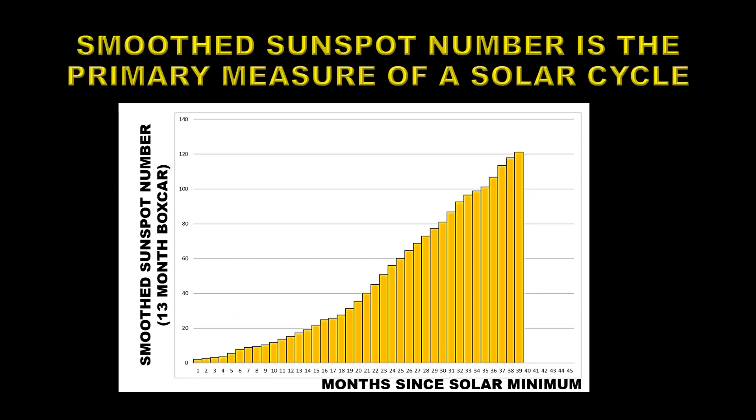It's a little unclear to see in that plot, so I've re-plotted it here. This is the smooth sunspot number through the first 40 months of this cycle. Because it's averaged over a 13-month period, the most recent point we have is from March of 2023. You can see there's been a steady increase in this number over the last two years, and it's now passed solar cycle 24 by 5%, being at 121.